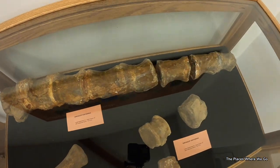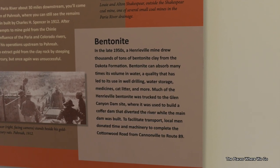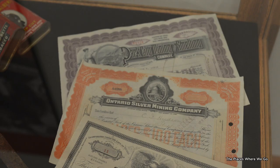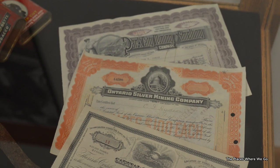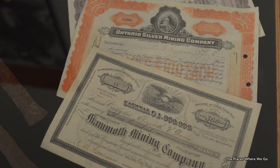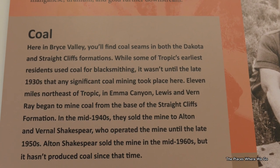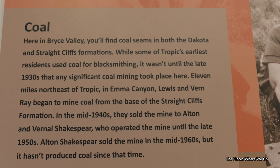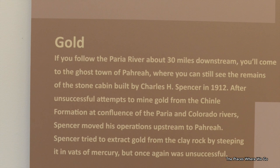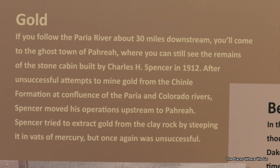In that same first room there was history about mining that happened in Tropic after the settlers arrived — a turning point for the local economy. On display were stock certificates from early mining companies, likely from the late 1800s to early 1900s. They mined for coal and bentonite, and even tried to mine for gold, but that proved unsuccessful. That gives a little glimpse of what you're going to see in that first room.